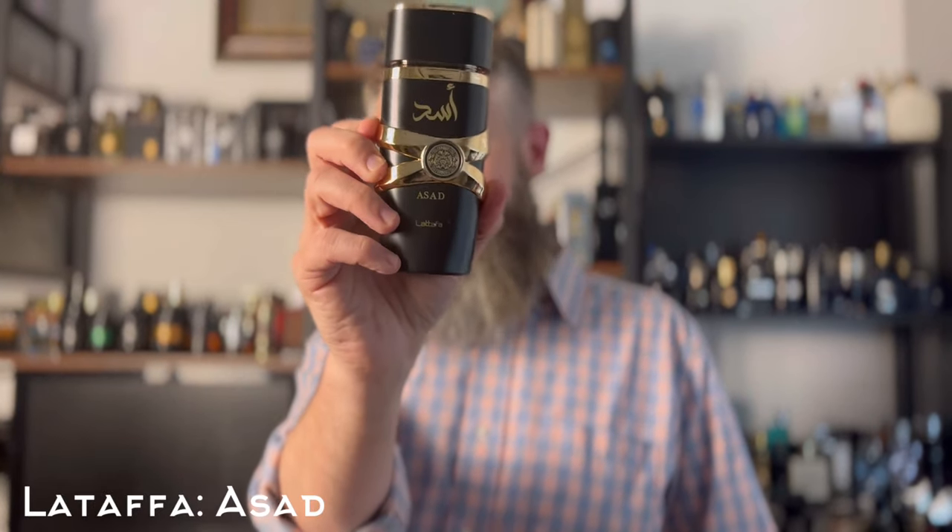Next up, another one that is just unbelievable for the price — this is a clone of one of the more expensive Dior designer fragrances: Sauvage Elixir. Everybody knows this one by now. This is Lattafa Asad, and it's maybe a little easier going than the Dior because it's got a little bit more vanilla and sweetness, but it's still pretty dang close — 85 to 90 percent. Lattafa Asad is a fantastic pickup, super cheap, less than $30.